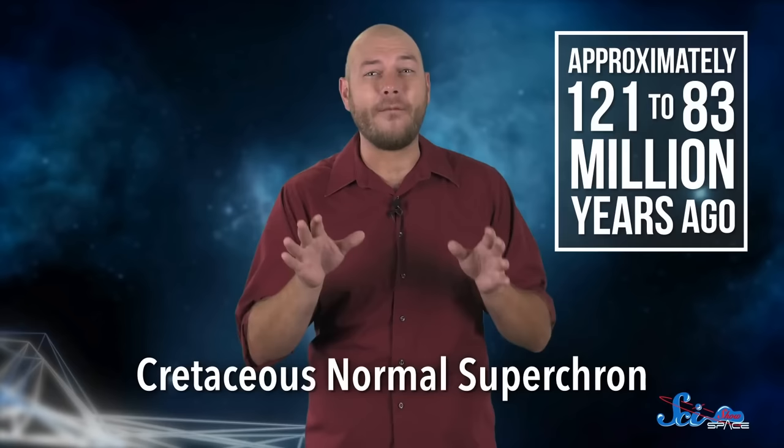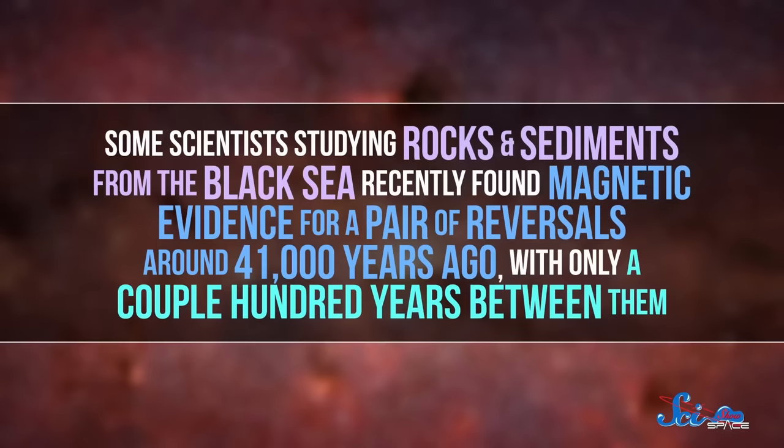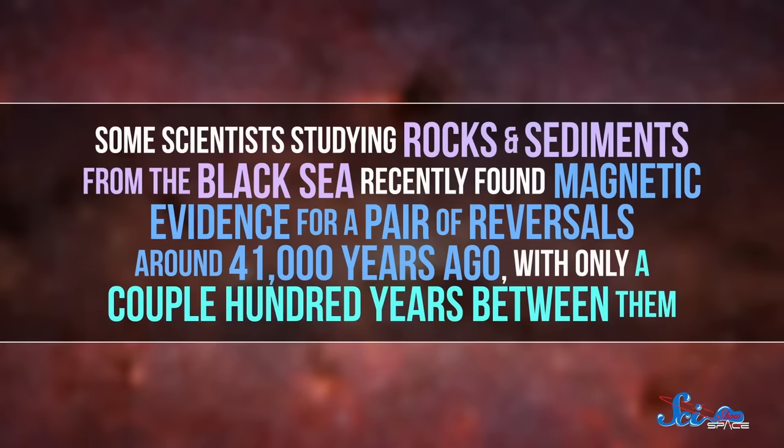That's one reason it's a little silly to say that we're due for another, just because it hasn't happened for around 780,000 years. The next one might be soon, or we could be at the beginning of something like the Cretaceous Normal Superchron, a period of about 40 million years without a single reversal. Or a reversal might have happened more recently than we thought. Some scientists studying rocks and sediments from the Black Sea recently found magnetic evidence for a pair of reversals around 41,000 years ago, with only a couple hundred years between them.